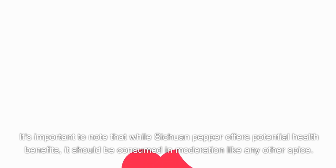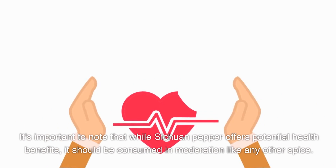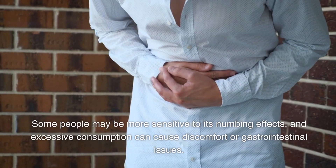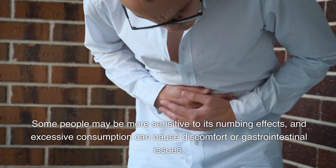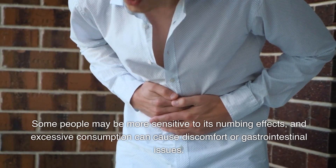It's important to note that while Sichuan pepper offers potential health benefits, it should be consumed in moderation like any other spice. Some people may be more sensitive to its numbing effects, and excessive consumption can cause discomfort or gastrointestinal issues.